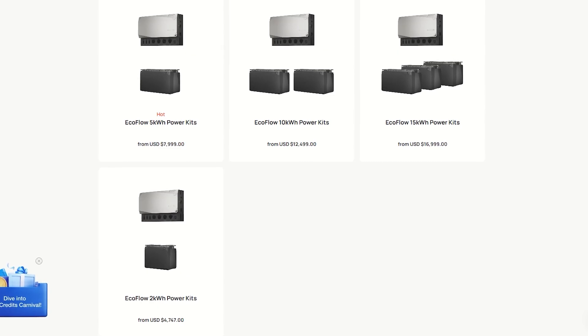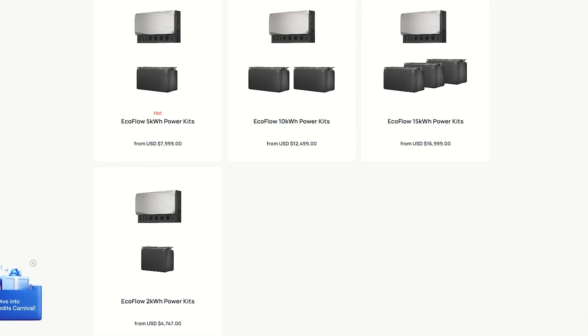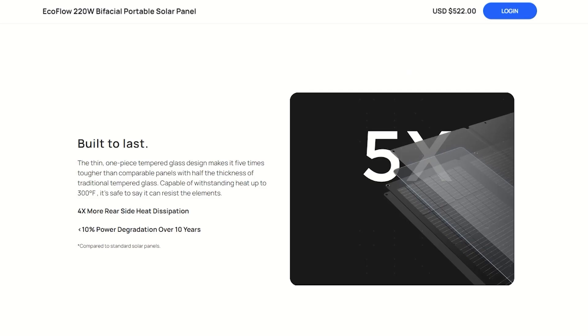EcoFlow also has home backup setups for UPS and off-grid situations, starting at $4,800 for 2kWh of storage, up to 15kW systems for around $17,000. Now let's take a look at the solar panels EcoFlow has available right now.